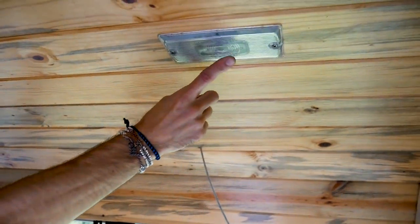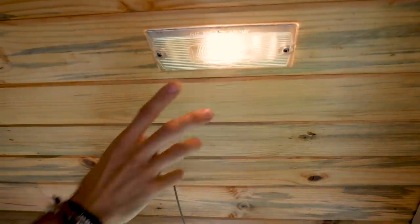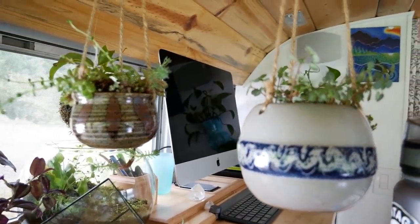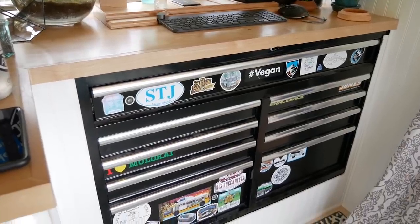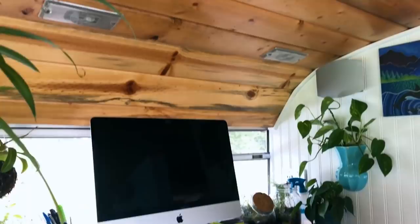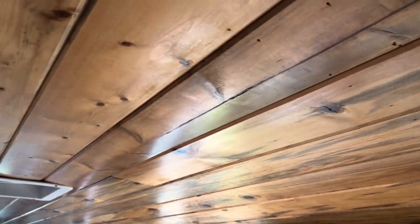We repurposed some of the original lighting fixtures and switches, swapping them to LED bulbs so they're much more efficient than the original halogens — why spend extra money if it's already present? Over on this side is my standing desk where I work on photo and video editing for our Instagram and YouTube channel, Soulful Bus Life. This was a toolbox I already had — I didn't want to build more cabinets, so I repurposed it. We can lock it so storage stays secure on the road. One of our favorite features is the tongue-and-groove ceiling, which continues all the way through the bus.